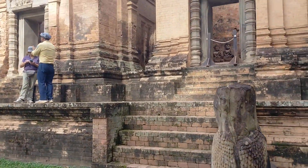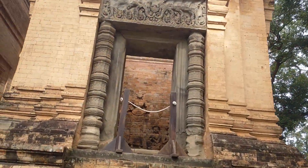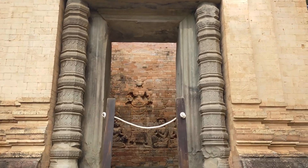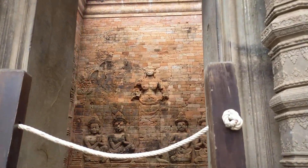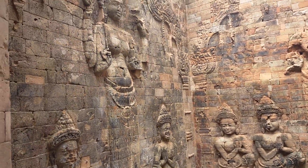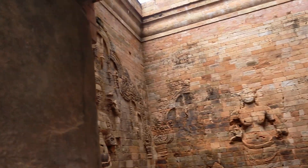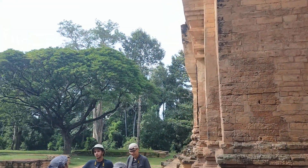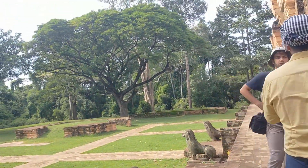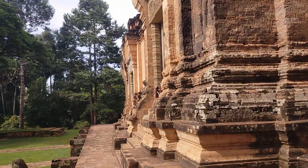Inside each tower they had beautiful carvings of female figures, or what they call goddesses, and inscriptions that tell us about the history. This one is beautiful, but the steps are very narrow, so please be careful when you walk here.